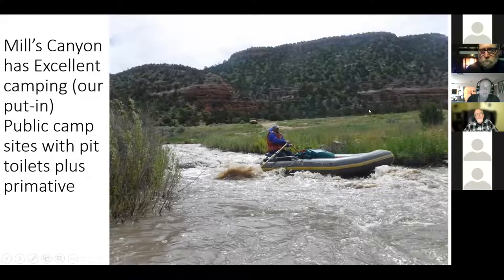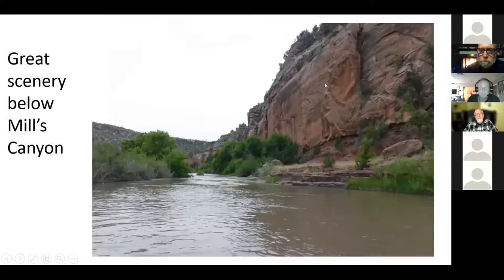I recommend high clearance — not necessarily four-wheel drive depending on weather, but you do need high clearance to get down into Mills Canyon. It's a beautiful place to camp; I've camped there a few times trying to catch runnable flows before I ran it. Once you get on the river, the scenery is really amazing — top-notch.